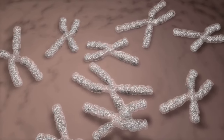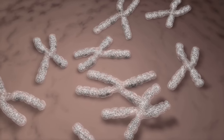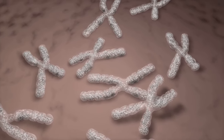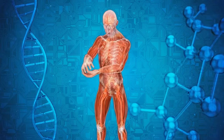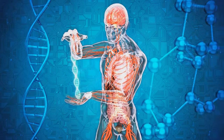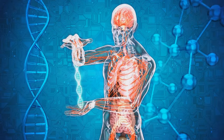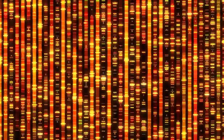Picture it like this. Imagine a book, a story written by our ancestors. Most of the pages are copied word for word, generation after generation. But the Y chromosome? It's like a special chapter passed down from father to son, almost word for word, with only the occasional typo creeping in over the centuries. It's a unique narrative of our paternal ancestry, a story written in the language of life itself — DNA.